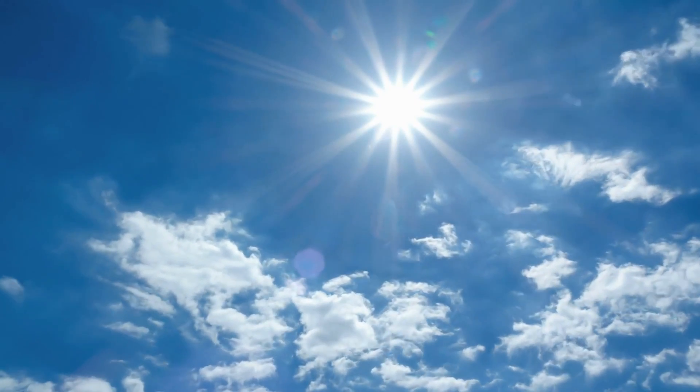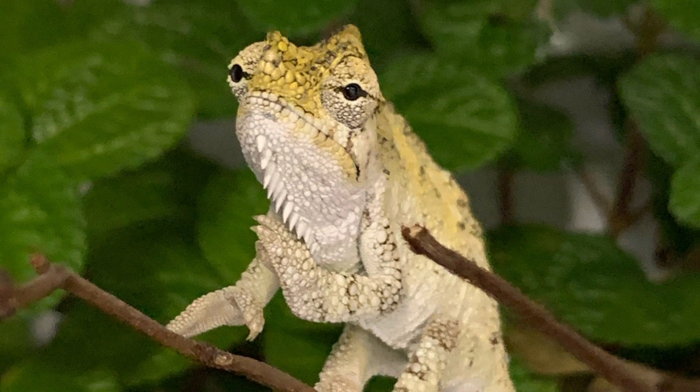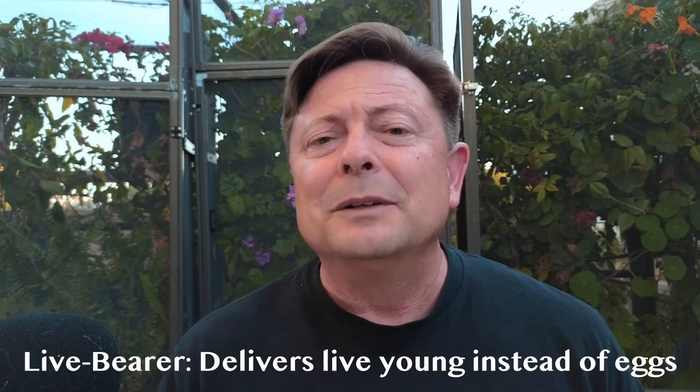Hello, chameleon wranglers. We are filming outside today, so you may hear some birds, but that's just the natural ambience. We're going to be talking about the Helmeted Chameleon, Trioceros honeleii — a charming little live bearer that comes to us from Kenya. It usually comes in alongside the flashier Jackson's chameleons, but this little honeleii has created a cult following of its own.